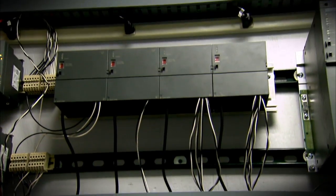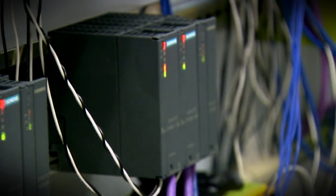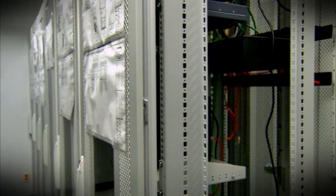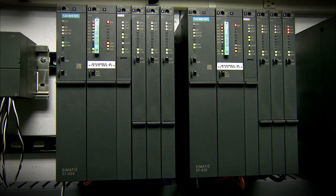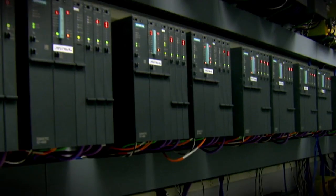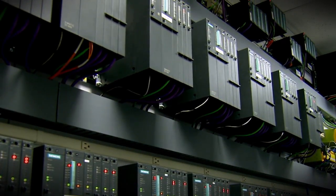We install and test everything before it's ever shipped to you. From automation controllers and server racks to server-client cabinets, we make sure everything runs flawlessly and virtually eliminate on-site surprises, to be sure it's reliable and available for the life cycle of your plant.